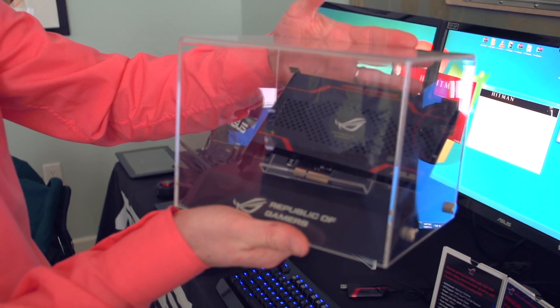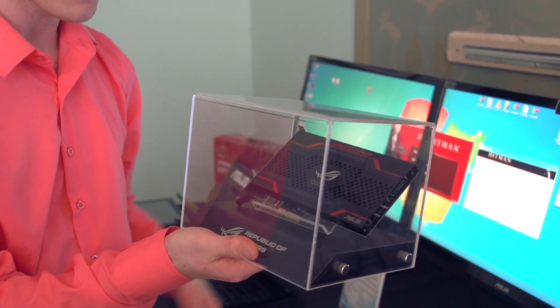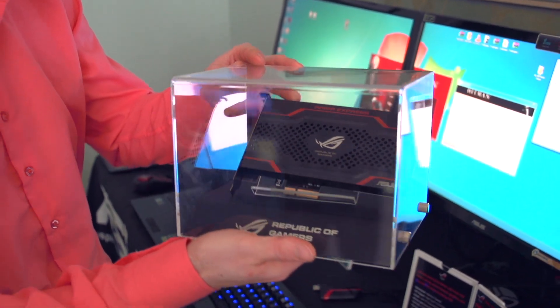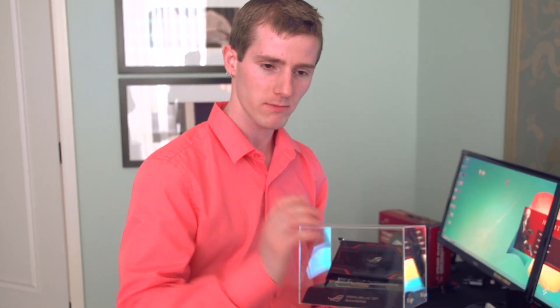This is a storage solution from ASUS, which officially puts them in more categories than I think anyone else in the entire computer component business. But they are very serious about the way they're entering this category. Look at the way ASUS did networking — they came in with a couple products and then boom, all of a sudden ASUS routers are all over the place.